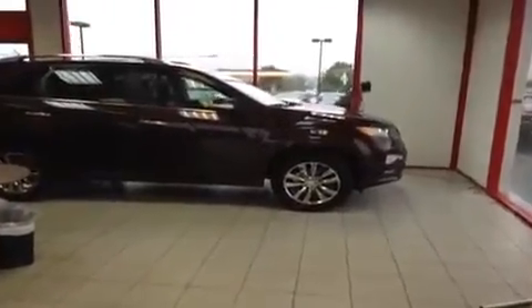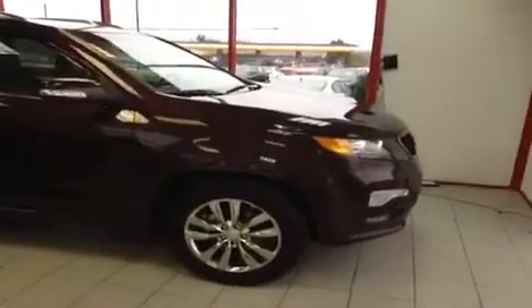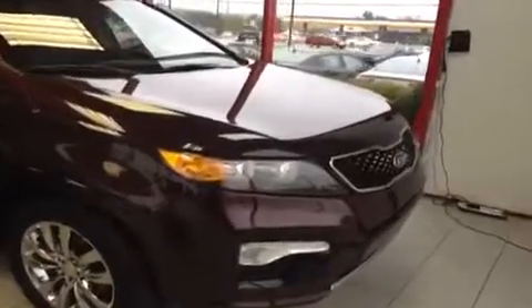For more information or to check the availability of this great Sorento, just come on down and see us. We're located just off of Interstate 65, right off of Exit 65 at 1413 Murfreesboro Road in Franklin, Tennessee. Or you can give us a call at 888-696-9185, or visit us online at www.carnivalkia.com.